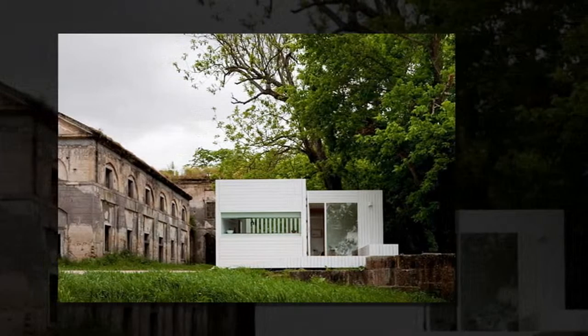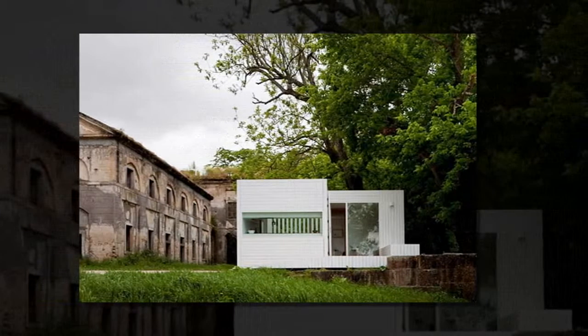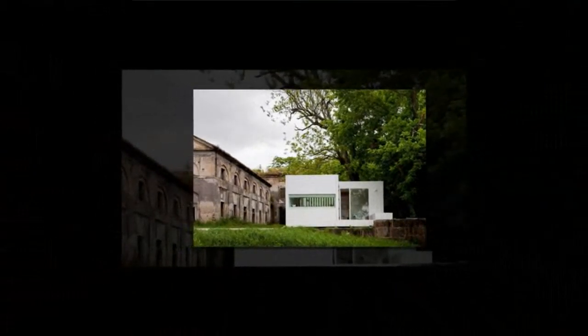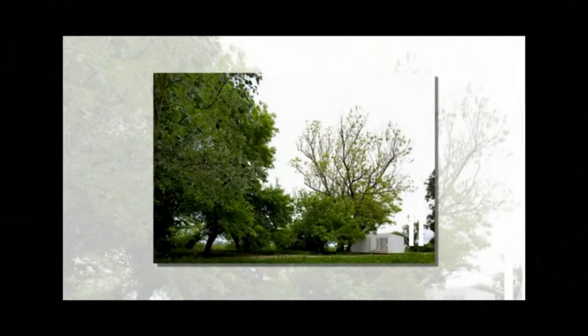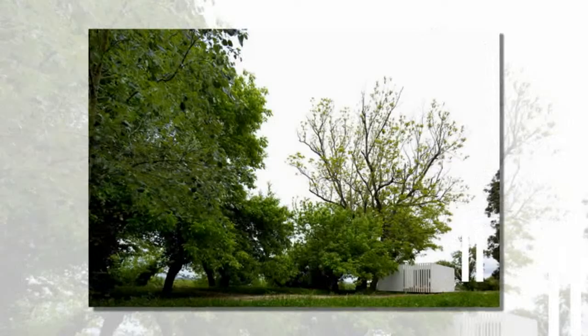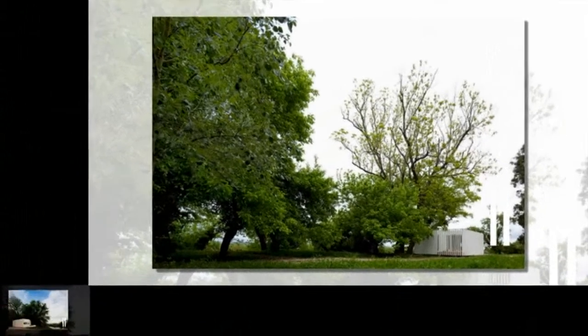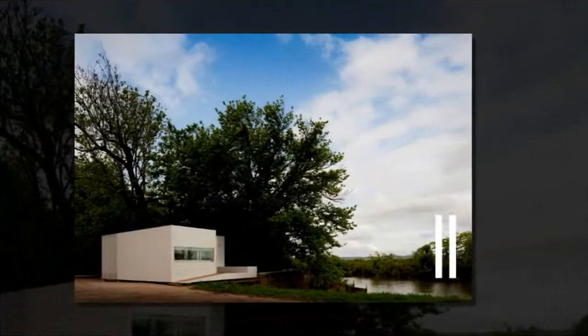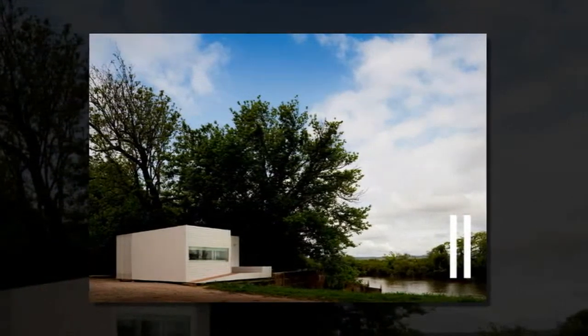Treehouse is a prefabricated modular housing system designed by Lisbon-based Appleton & Domingos for compact and flexible living. Built from only two modules, the Treehouse Riga only has about 430 square feet of floor space with two bedrooms, a bath and an open living and kitchen area. Attached decks provide additional living space for the compact home, and additional modules can be added over time if required.